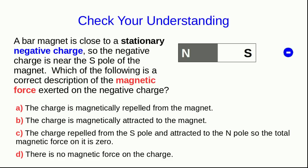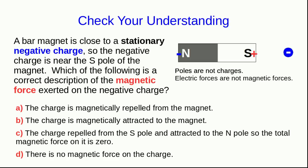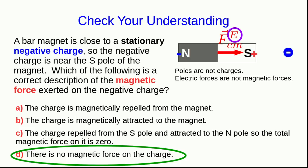Students often get questions like this wrong because they forget that poles are not charges. That south-seeking pole on the magnet is not a negative charge, and electric forces are not magnetic forces. There is a force exerted by these two objects on each other, but it's an electrical force — that negative charge will polarize the magnet electrically and attract it. But that's an electric force, not a magnetic force. Magnets do not exert magnetic forces on stationary charges.